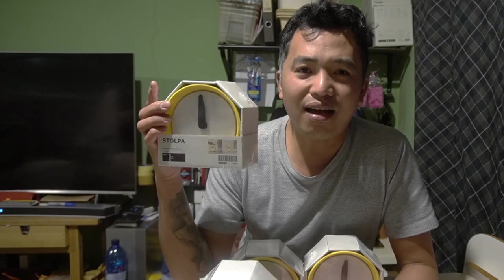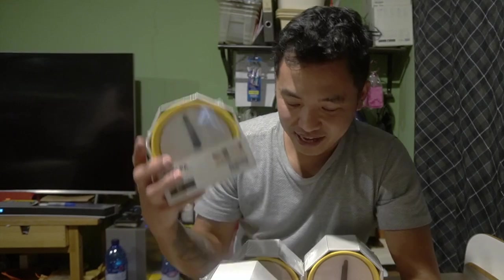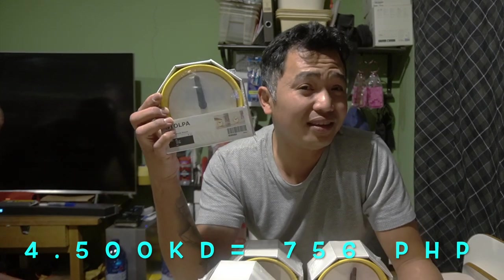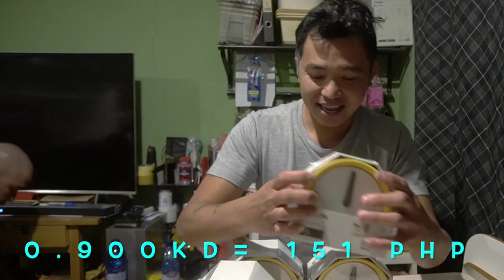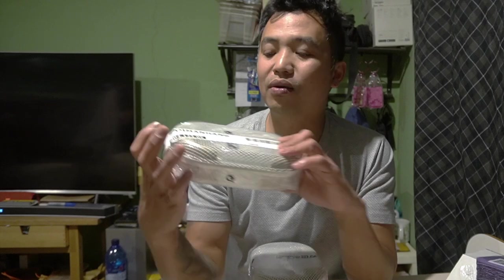Next item is this Stall Pa desk clock. We have a wall clock and now a desk clock too! It's also battery operated and lights up by touching it — like that! Before it was 4 dinar 500, we got it for only 900 fils.